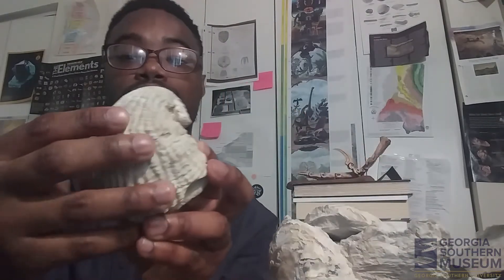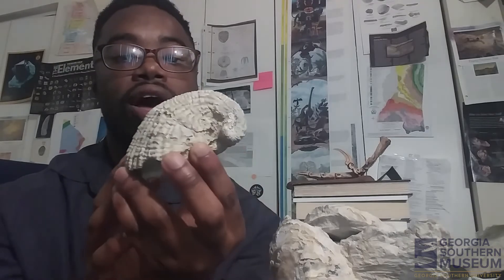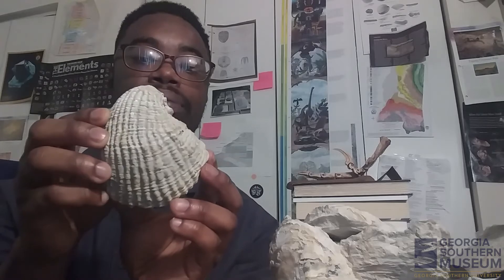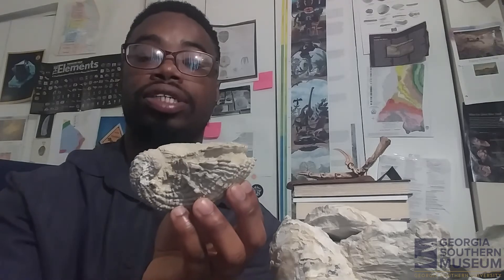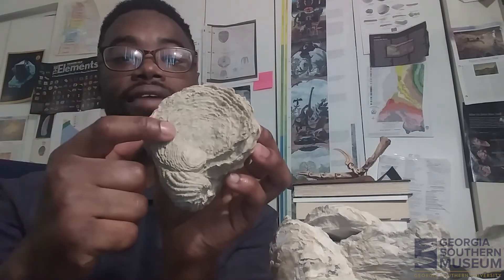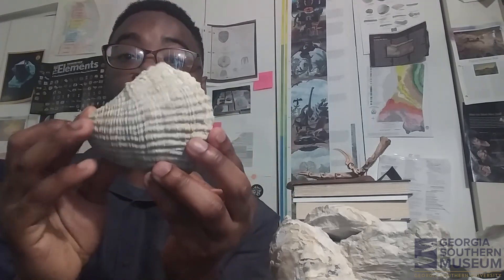Here's another Exogyra specimen that has quite an interesting ornamentation on its shell. This is a good example of being able to identify the species based on shell characteristics. This specimen comes from Lumpkin, Georgia, and it is actually complete — a lot of Exogyra specimens are missing the right valve, but on this one the right valve is still connected to the left valve. So this is a complete specimen from Lumpkin County, Georgia.